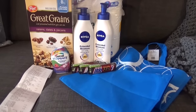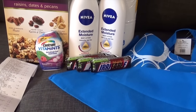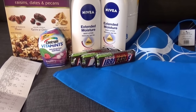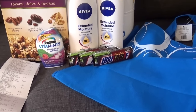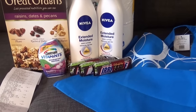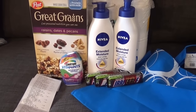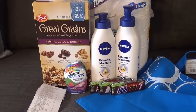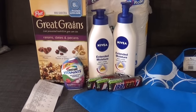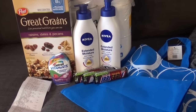The Snickers are part of Rake in the Points at $0.69, and they had 50-cent freshness peelies on them, so they ended up being $0.19 each — but the $0.69 still counted toward the points. The vitamins are on sale for $6.99 with a $4 off coupon. That coupon expires today, but there's another $4 coupon in this week's inserts.